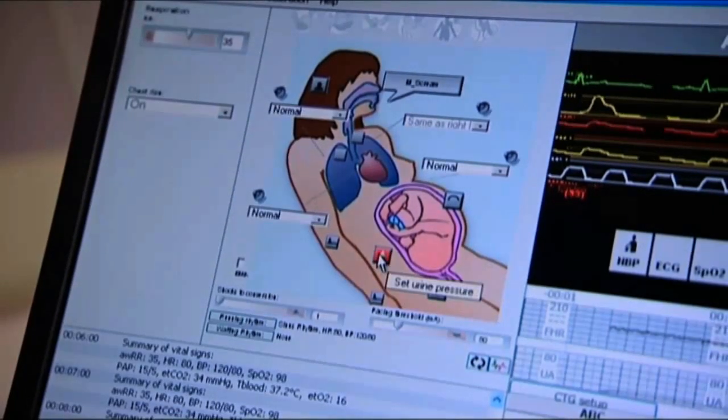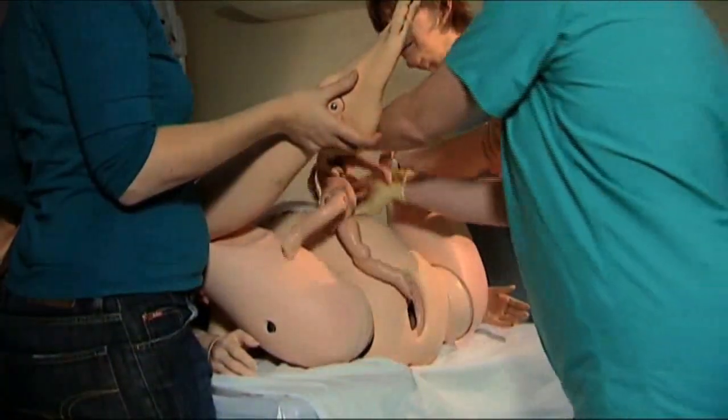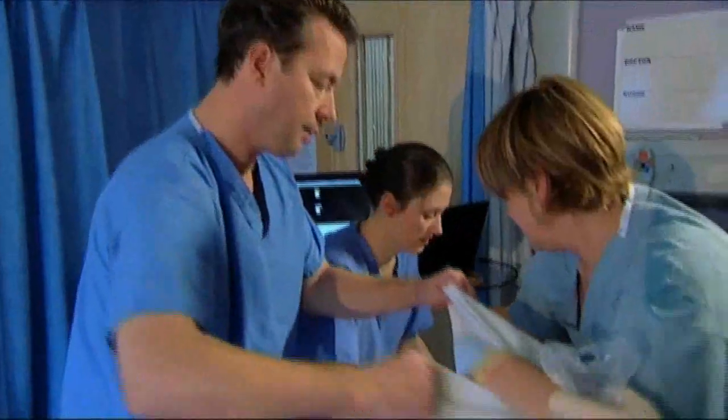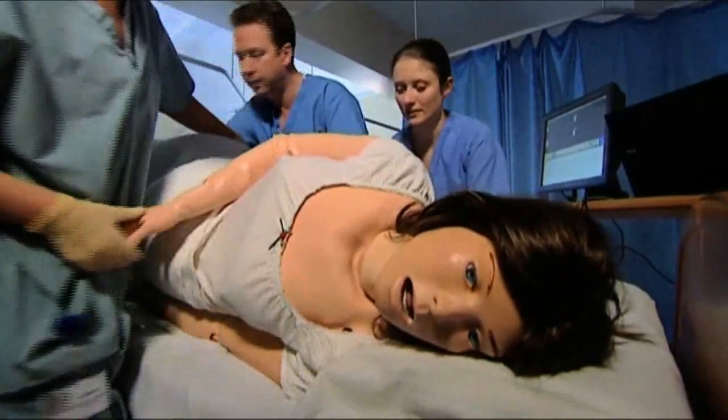Another innovation of SimMOM is that the mother has fully articulated limbs, so it can be used to replicate a range of birthing positions. This is also a vital function in our second scenario: cord prolapse.